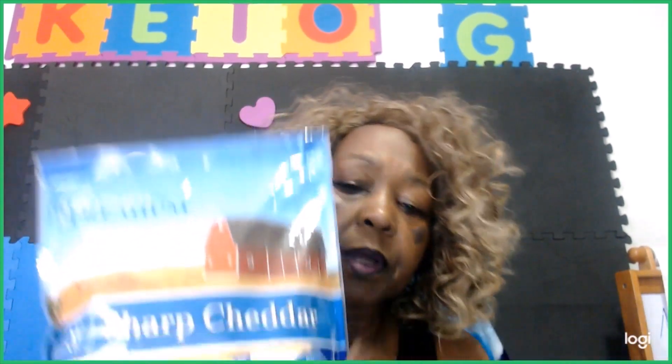I have my bag of sharp cheddar cheese — I use a lot of cheese in my cooking. And here's my cauliflower, so tomorrow I can do a meal prep and make a big dish of cauliflower mac cheese to have in the refrigerator. I like to have that ready to eat.